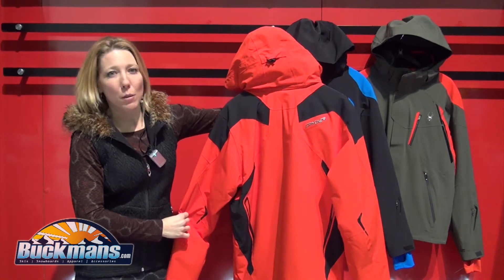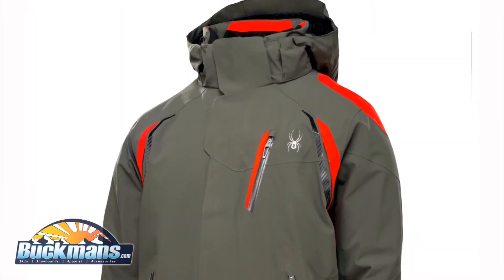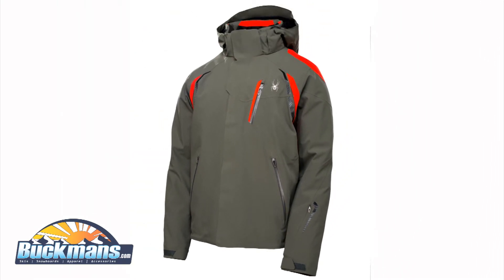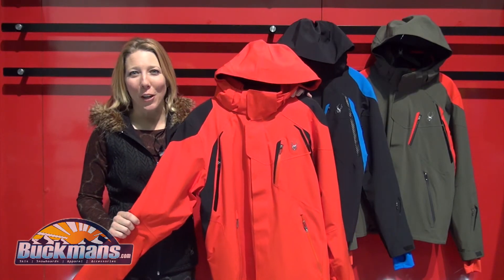Turn this around and you have some beautiful clean lines. Not only is this a warm unbulky jacket because it's Primaloft, but the laminate is 20,000 waterproofed and 30,000 breathability. Going from Stowe to out west in Utah on those sunny days, you will definitely be very comfortable in the Garmish.